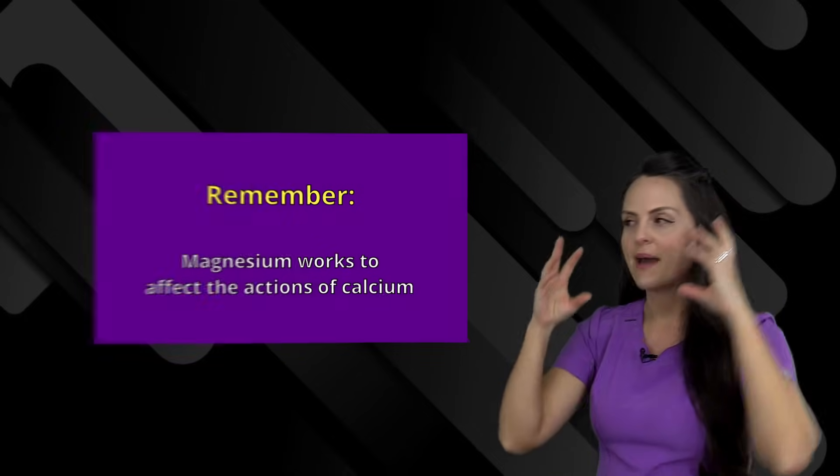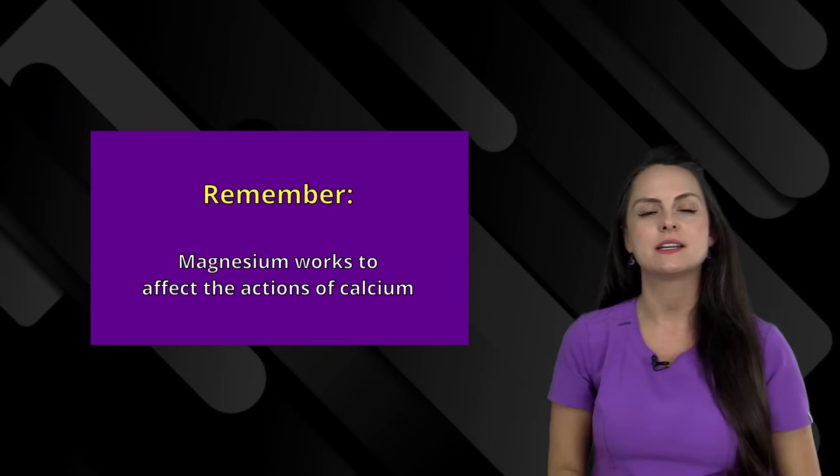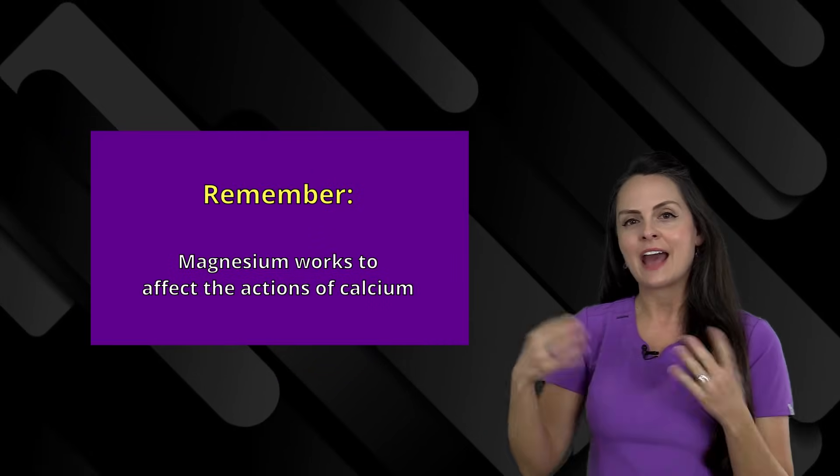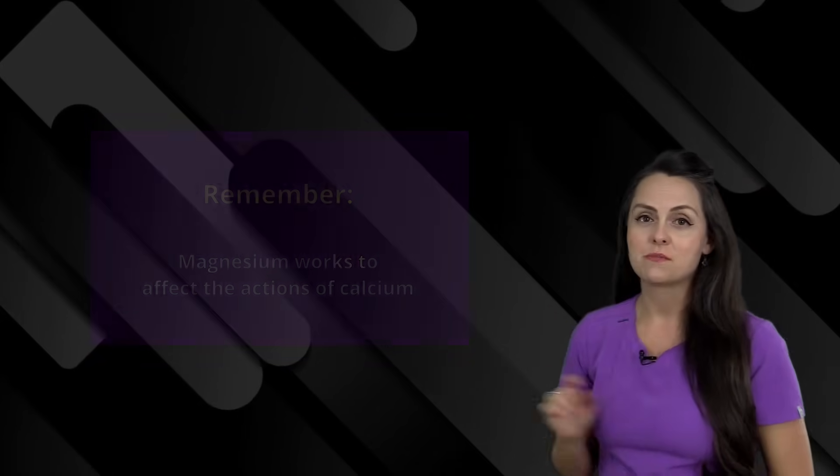A big thing to remember is that magnesium works to affect the actions of calcium. It's really going to give calcium a run for its money, in a sense, in the central nervous system and with smooth muscle.